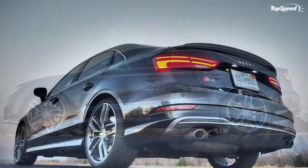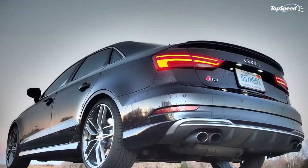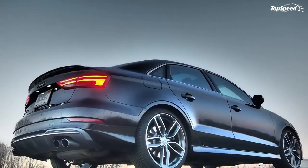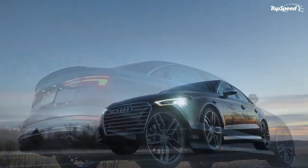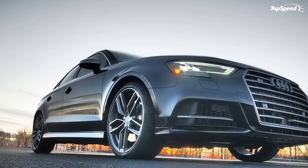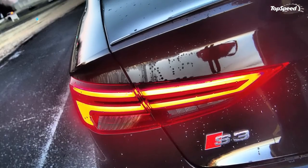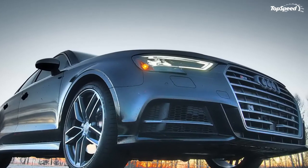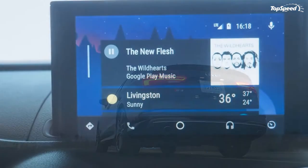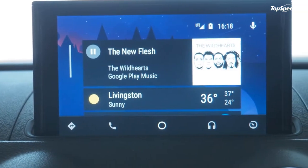Being the smallest model in the lineup here in the States, the Audi S3 looks like a sporty version of the A3. The three models are like shrunken twins of the similarly styled S4 and A4, which are smaller versions of the S6 and A6, which are like smaller versions of the S8 and A8. Line them all up together, and they look remarkably similar. The front view of the 2017 Audi S3 is not that different from the S4 or S6, for example.